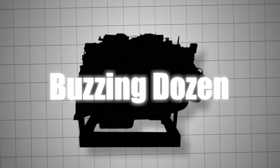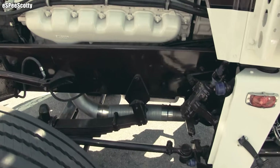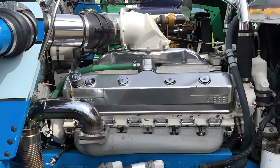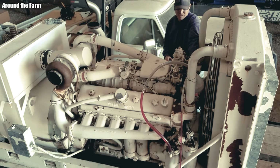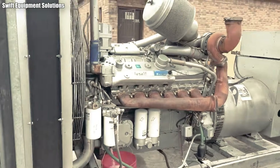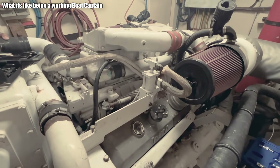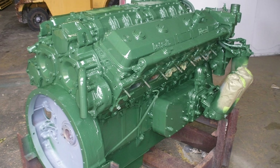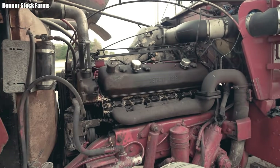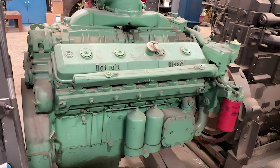They call it the Buzzing Dozen — the Detroit Diesel 12V71. A machine born not to please anyone, not to be clean, and certainly not to be quiet. It exists for one reason only: to work and to work without stopping. Today I want to take you to a completely opposite extreme — a two-stroke legend where diesel fuel is not just energy, but the substance that creates the purest mechanical music of industrial America.